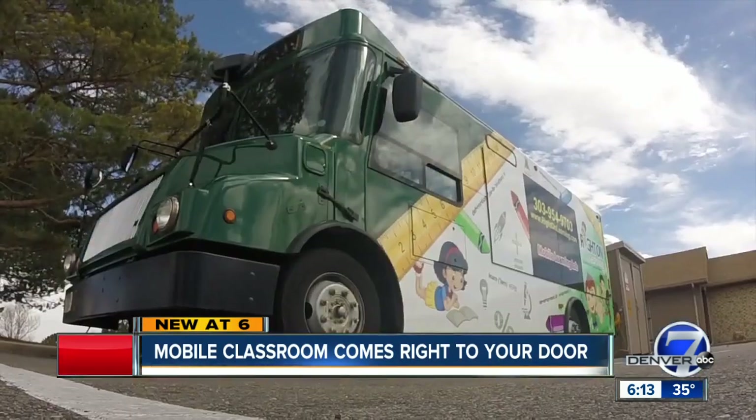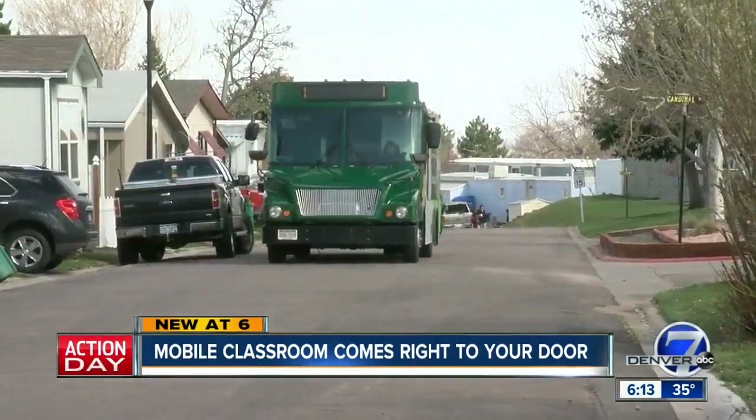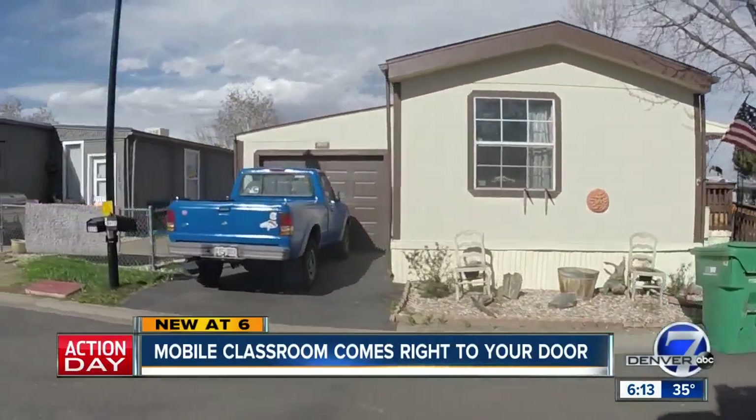This RV-like bus has been converted into a mobile preschool, which has been making visits to the kids at Denver Cascade Mobile Home Park in Federal Heights.